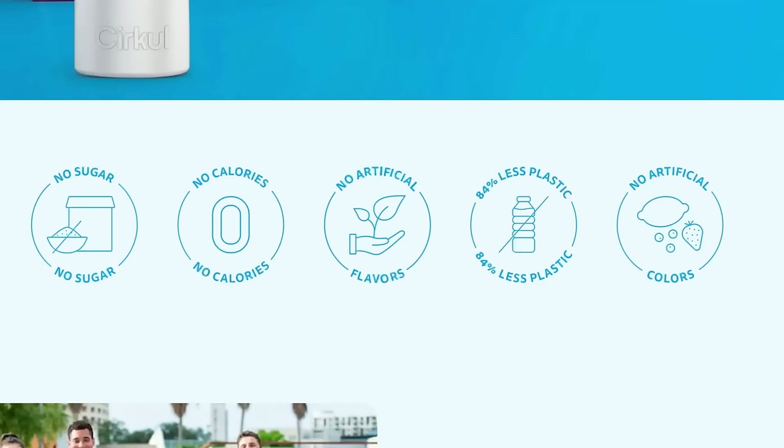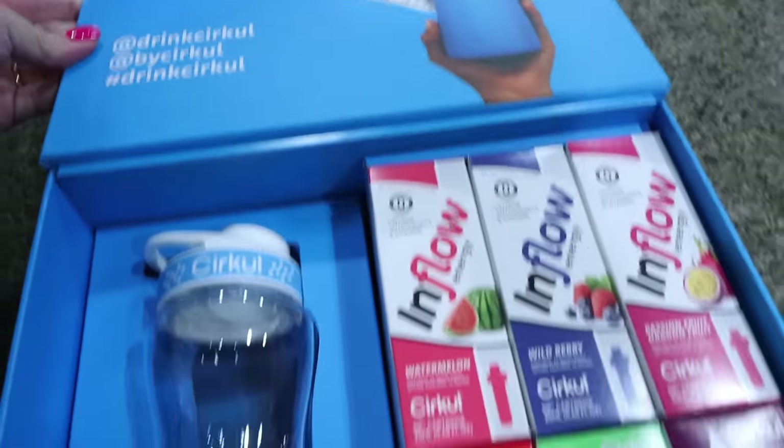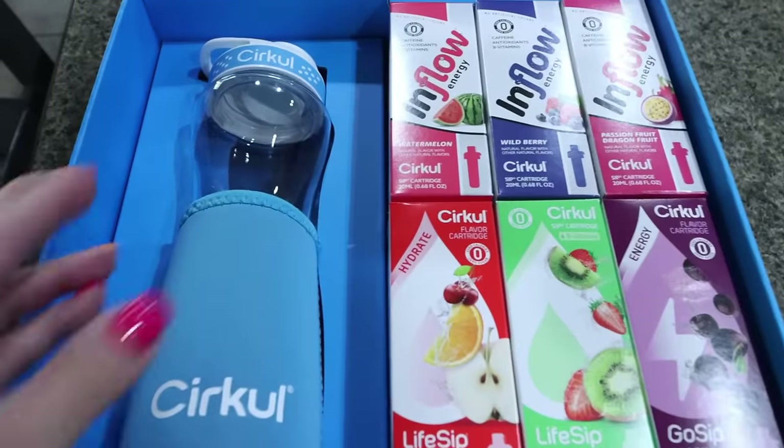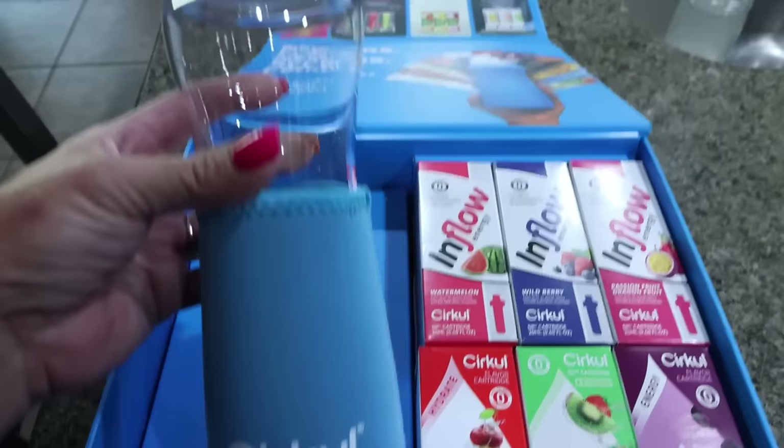I have had zero issues getting in my water using the Circle water bottle and water cartridges. There's no sugar, no calories, no artificial flavors, 84% less plastic, and no artificial colors. Circle is the fun way to hydrate — no sugar, zero calories, all natural flavoring.